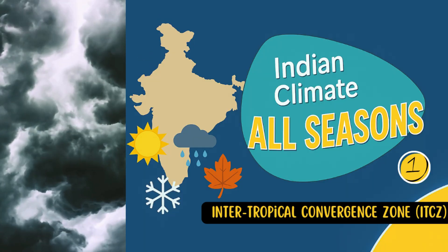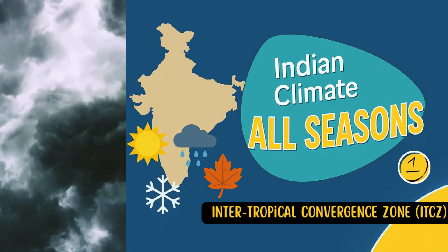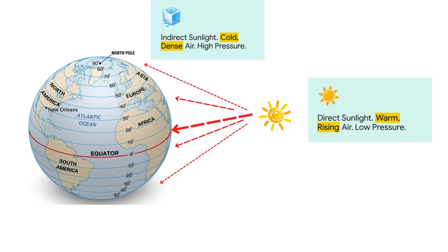The fundamental physics of our atmosphere all starts with the sun — that's the engine driving this whole show. Think about it like this: the equator gets blasted with direct, intense sunlight. All that heat warms up the air, which makes it rise, creating a zone of low pressure.